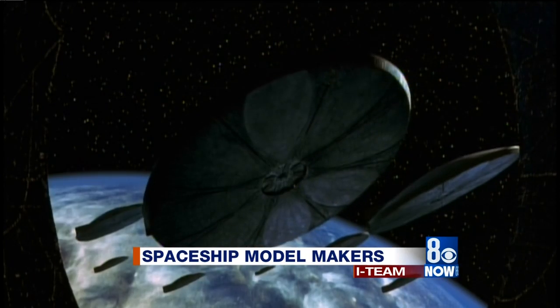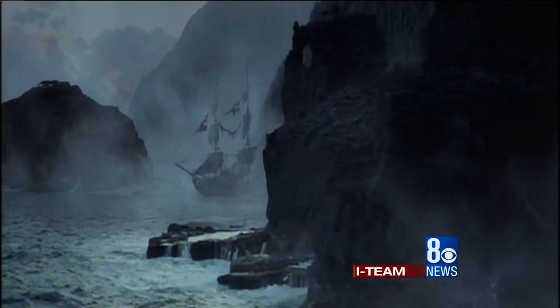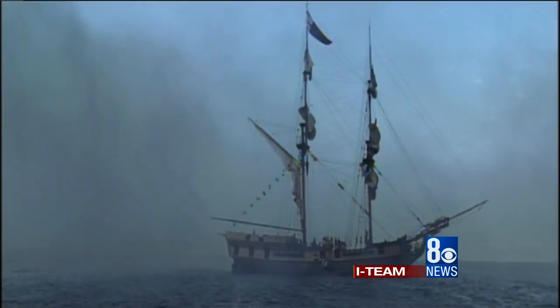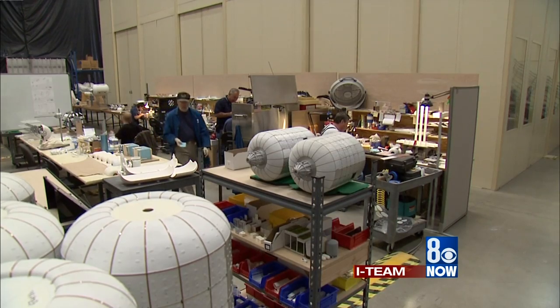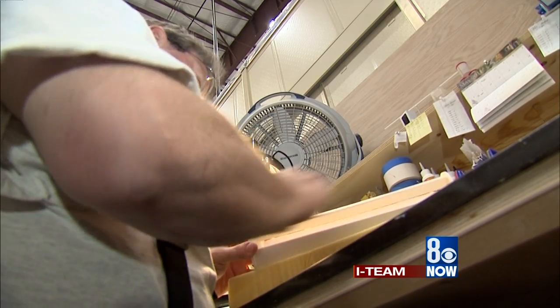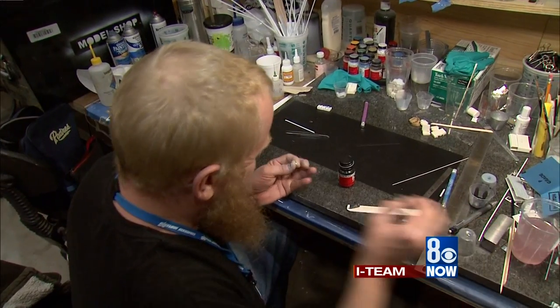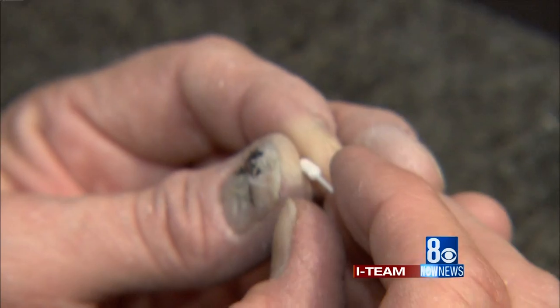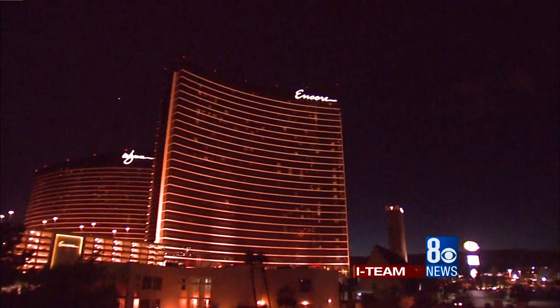The evil alien spaceships in Independence Day were models, of course, as were the underwater craft in The Abyss and the ships of Pirates of the Caribbean. There's a local connection to these and other movies — the model factory inside Bigelow Aerospace. It's like a workshop for space-age elves, artists who gave shape to those dozens of Hollywood hits, but whose models also first envisioned the most extravagant resorts on the Las Vegas Strip.